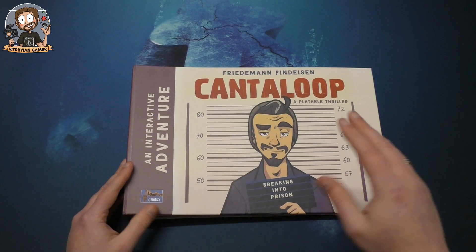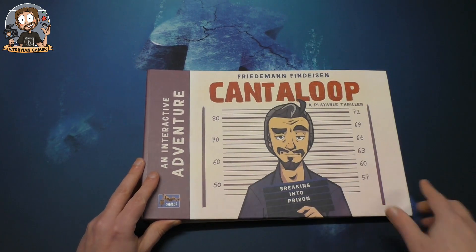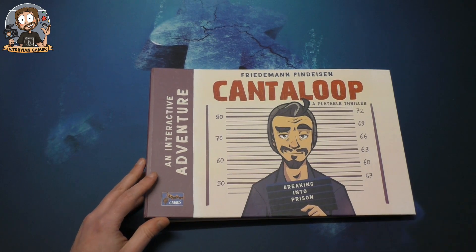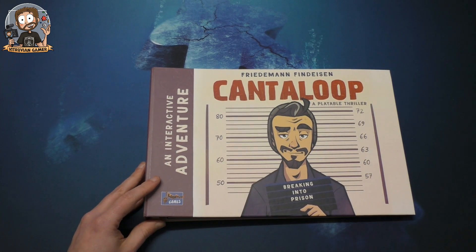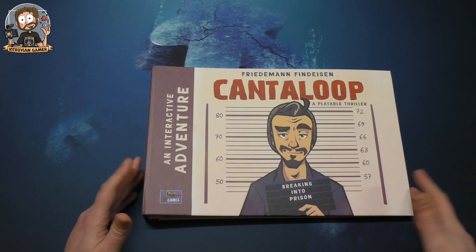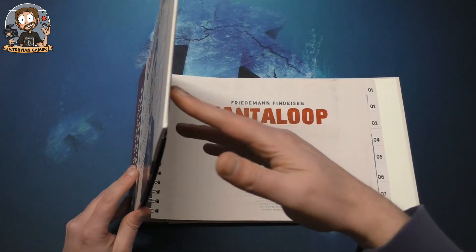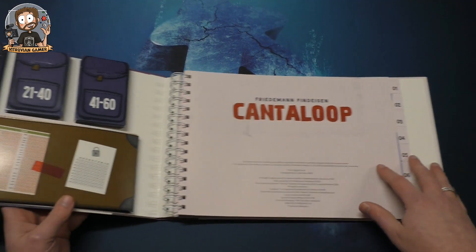I'm not going to show you too much because there are spoilers in here — it's an adventure. Normally when I get games I look up the rules online before I even receive them, but this doesn't have a rulebook because it tells you what to do as you go.